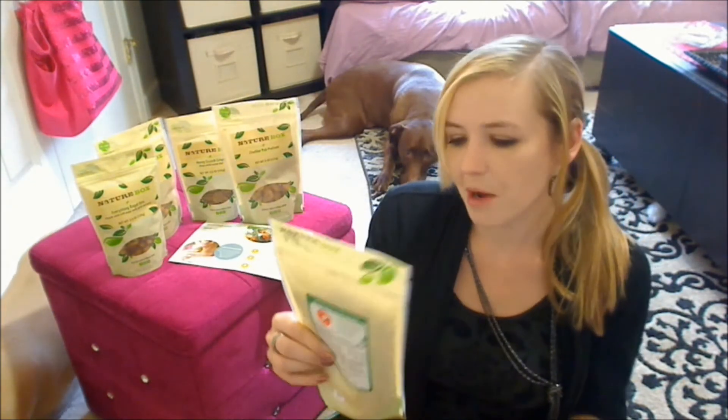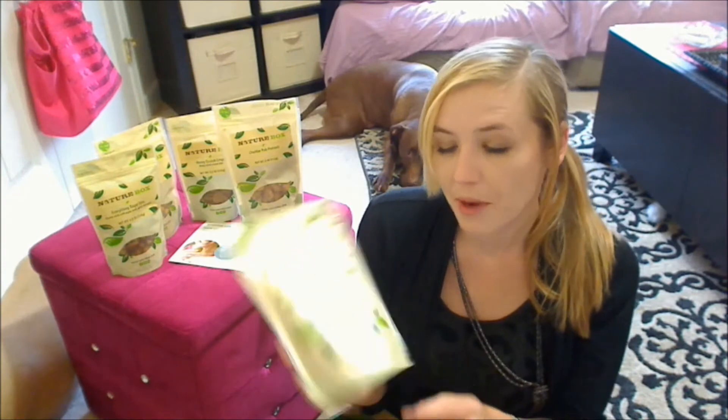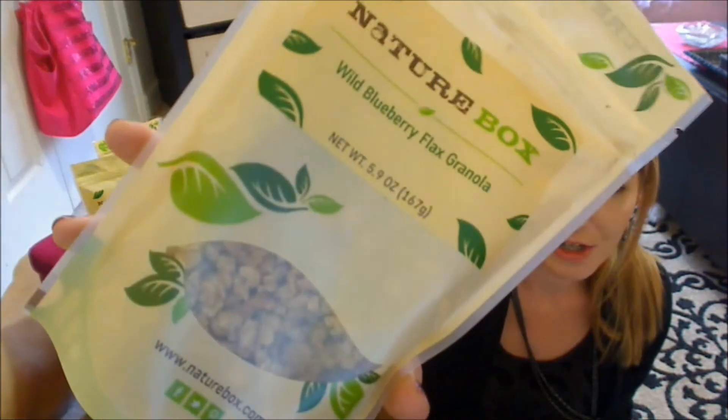And last in my box is some wild blueberry flax granola. The package looks like that — as you can see, little granola there.